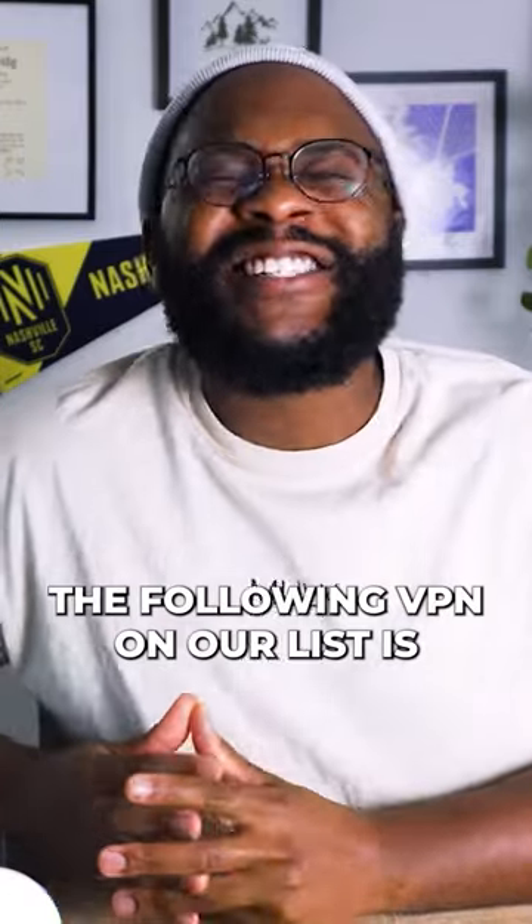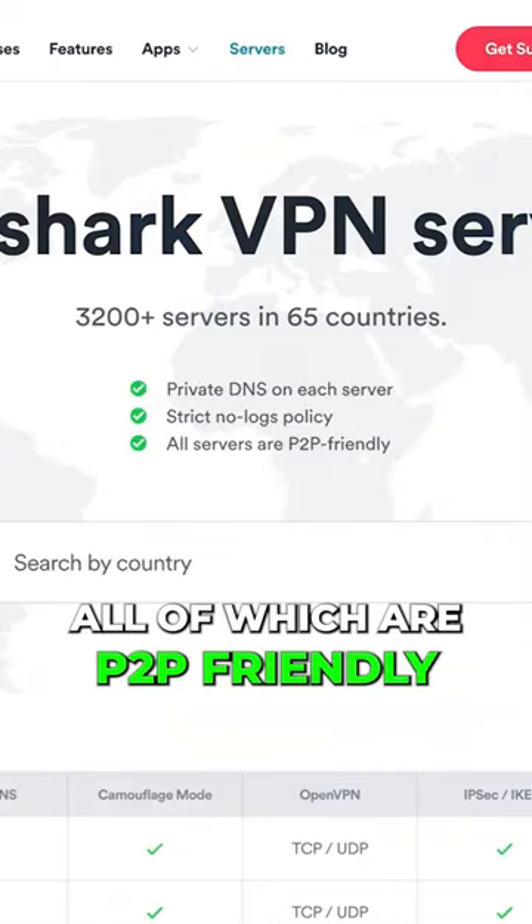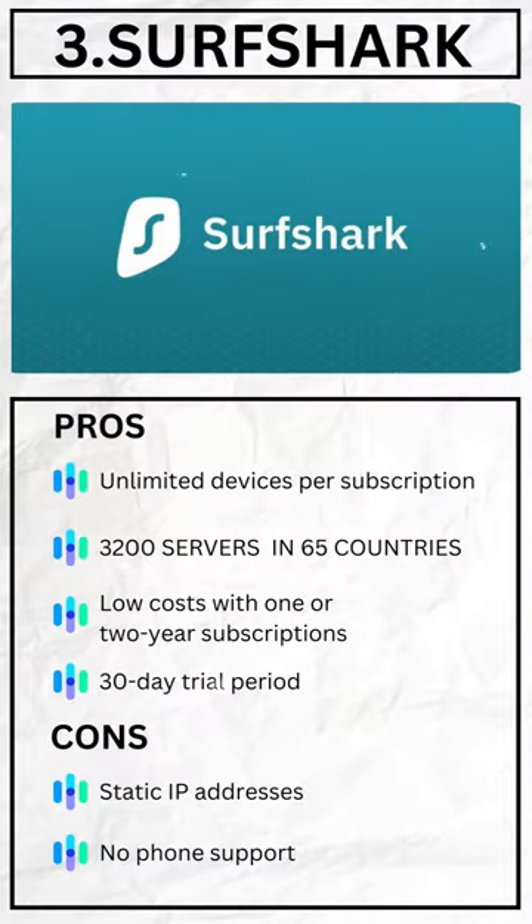The following VPN on our list is Surfshark. We're talking over 3,200 servers in 65 countries, all of which are P2P friendly. Surfshark has the advanced features that we love, including multi-hop.